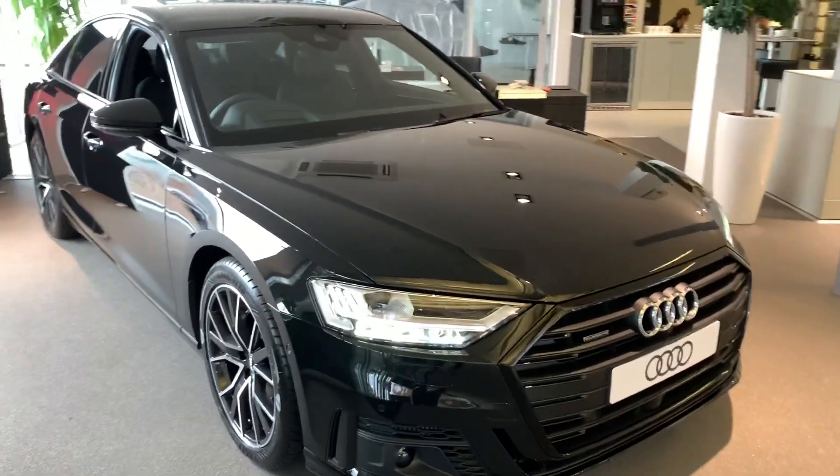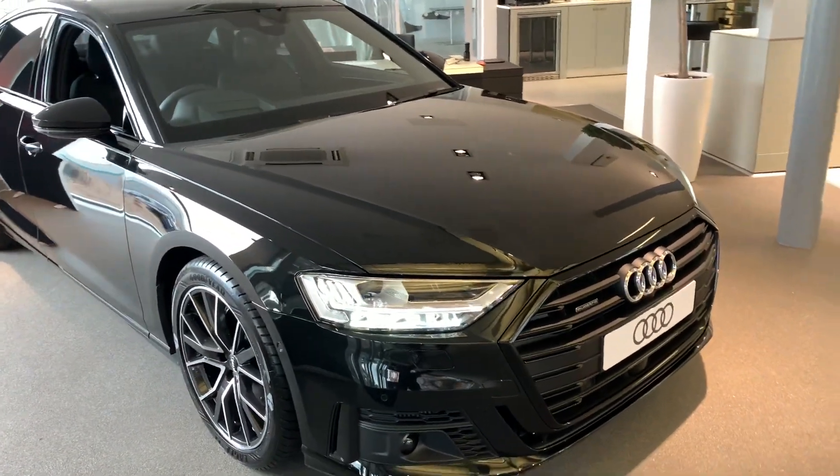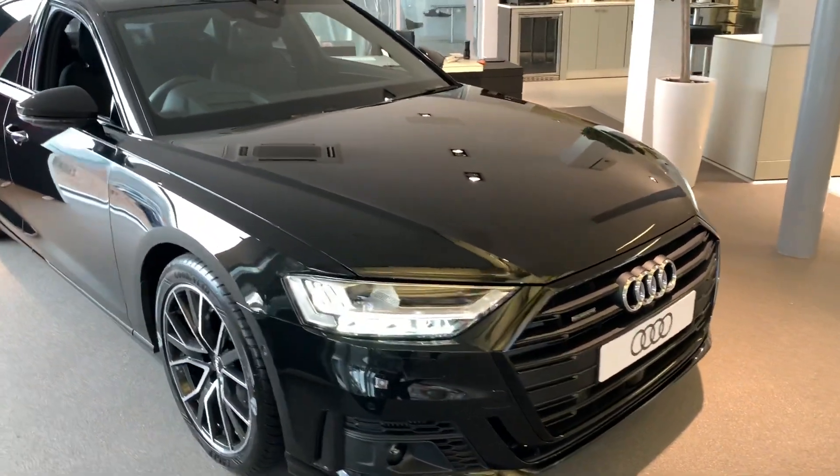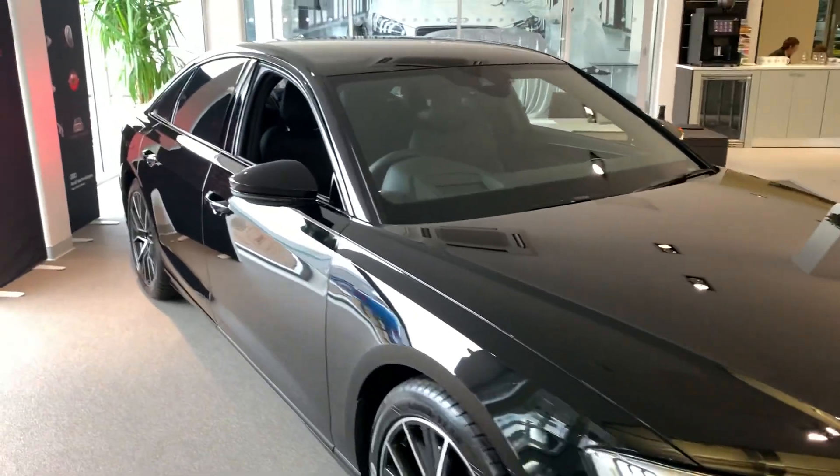Hi and welcome to Stafford Audi. I'm just about to show you this brand new Audi A8 saloon that we have in stock. This is a black edition so it does come with a black styling pack.